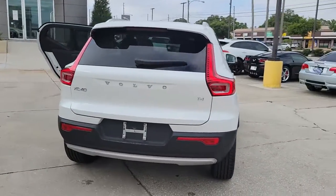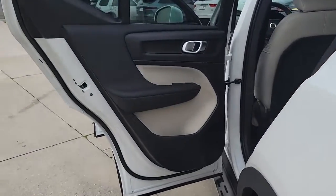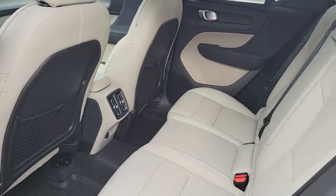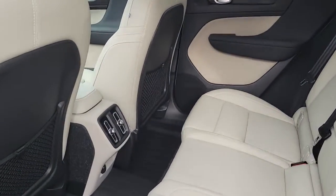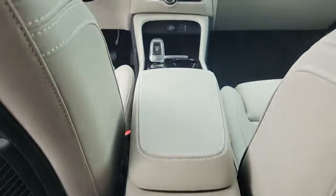These are just some of the great options this vehicle comes with: navigation system, sunroof, keyless entry, fog lamps, electronic stability control, seat memory, intermittent wipers, universal garage door opener, trip computer, and bucket seats.